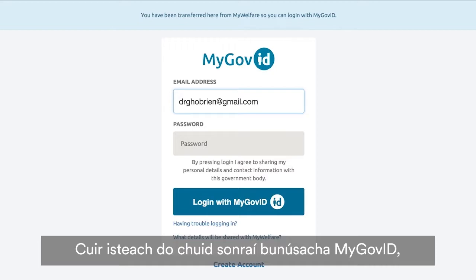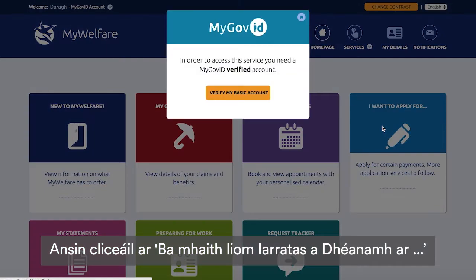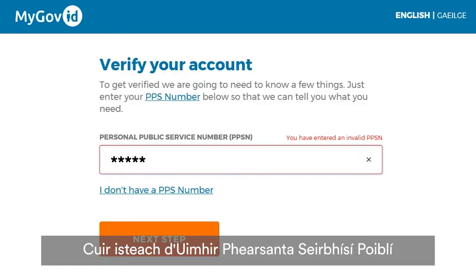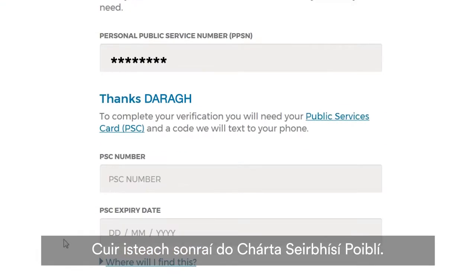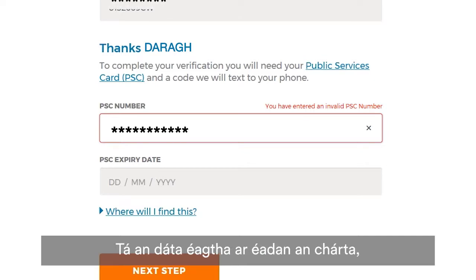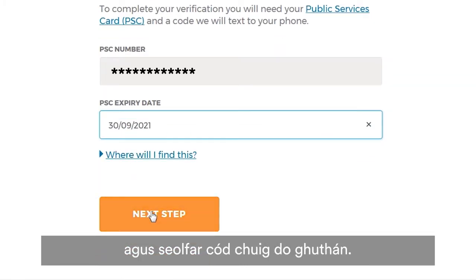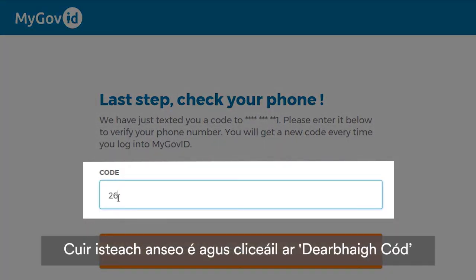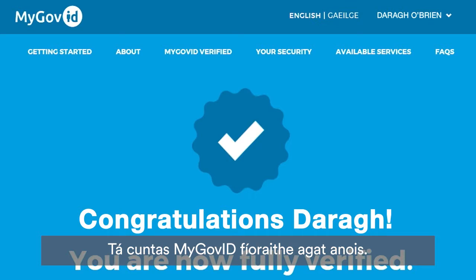Enter your basic MyGovID details and log in. Then click on I Want to Apply For, which gives you an option to verify your account. Enter your Personal Public Service number and click Next Step. Enter your Public Services Card details — the PSC number is the long number on the back of your card, and the expiry date is on the front, bottom left. Click Next Step and you'll get a code sent to your phone. Enter it and click Confirm Code. You now have a verified MyGovID account, which you can also use to securely access a range of other government online services.